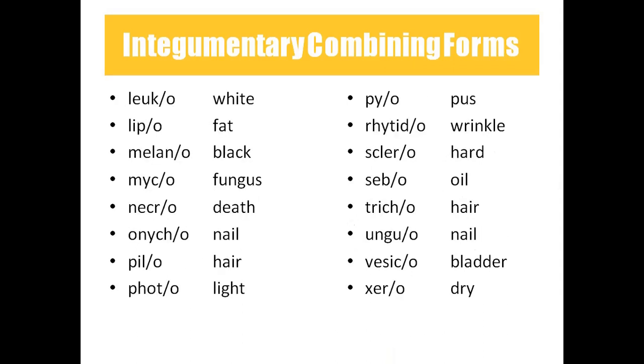Leuco means white. Lipo means fat. Melano means black — so melanocyte means black cell, and melanin is the black pigment. Myco means fungus — you'll see the word mycin in drugs and ointments that kill fungus. Necro means death — necrosis is the abnormal death of tissues or cells. Onyco means nail.